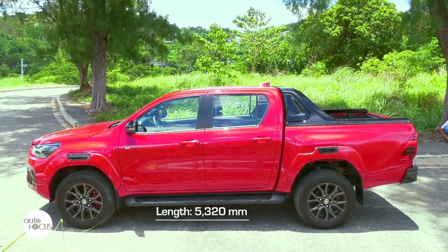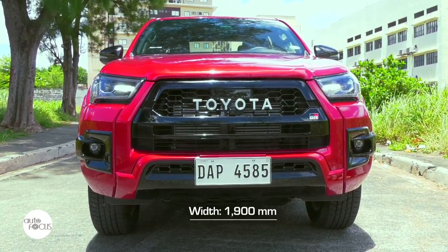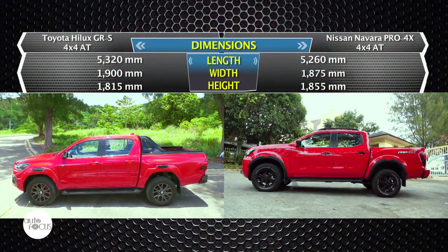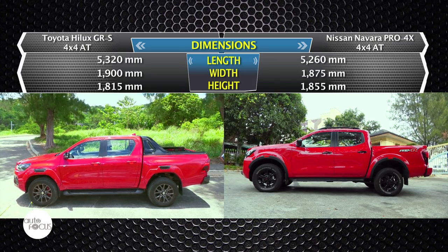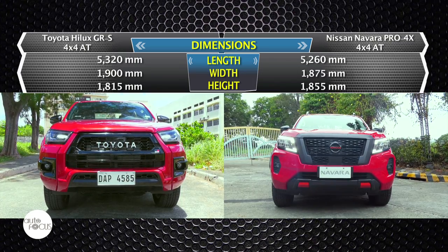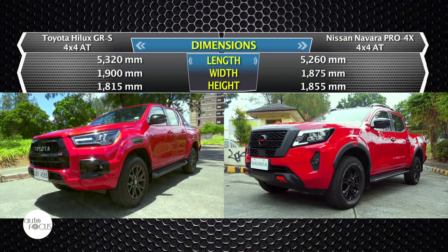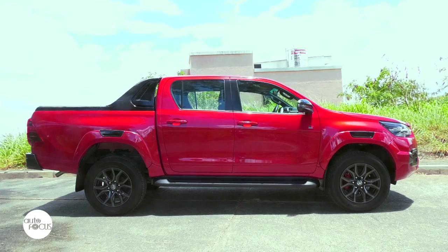The Hilux GRS is 5,320mm long, 1,900mm wide, and 1,815mm tall. The Navara Pro 4X 4x4 is shorter at 5,260mm, not as wide at 1,875mm, but sits taller at 1,855mm than the Hilux GRS.